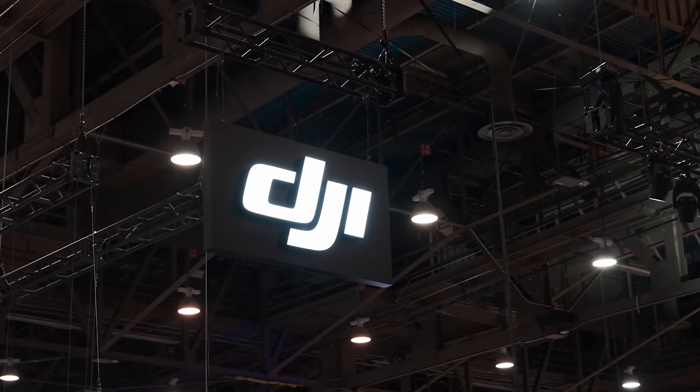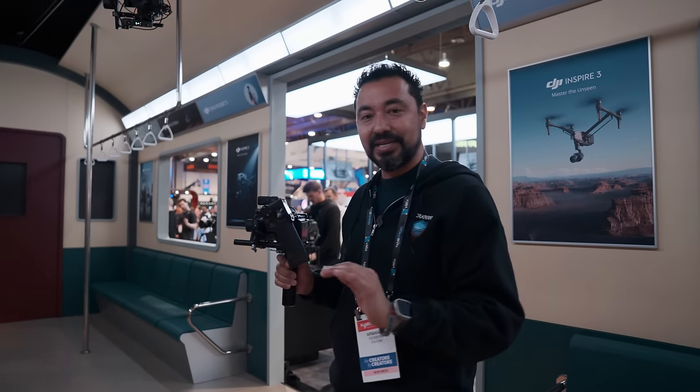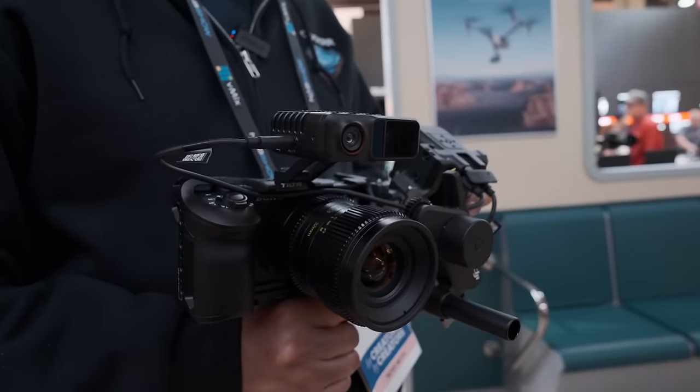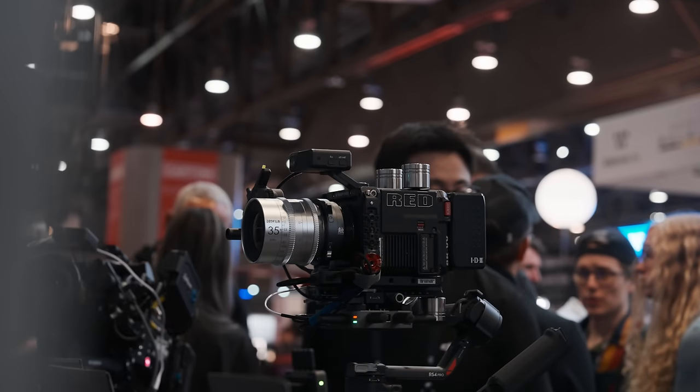I'm here at the DJI booth and hands down my favorite thing out of NAB 2024 — which I've actually been testing out — is their new LiDAR Pro system. This thing is honestly got to be my favorite thing probably for the rest of the year. I've been wanting something like this forever. They have this new LiDAR system unit that works incredibly well.